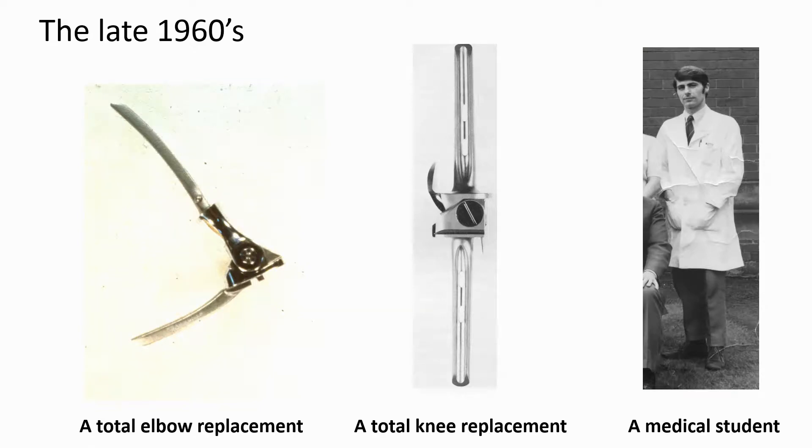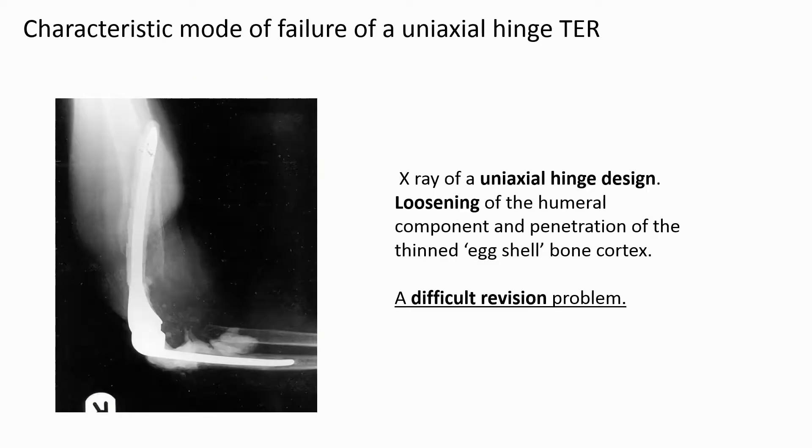Elbow replacements for arthritis were developed 50 years ago in the late 1960s. The uniaxial hinge designs used for the elbow were the same as those developed at the same time for the knee. The results were also the same: as the elbow and knee don't move as a perfect hinge, these implants failed early with serious consequences.